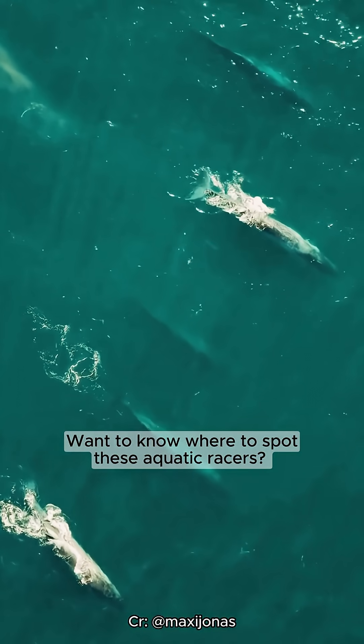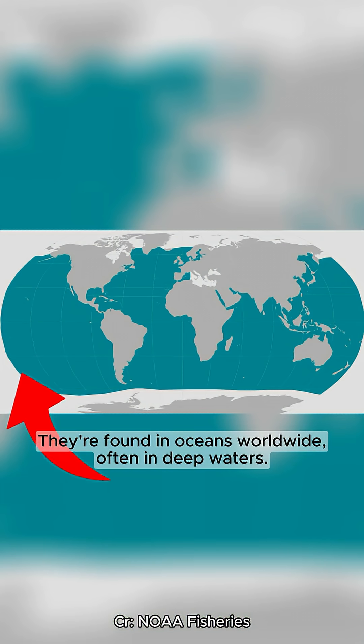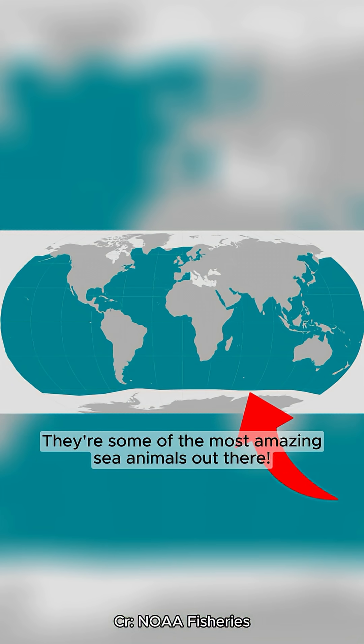Want to know where to spot these aquatic racers? They're found in oceans worldwide, often in deep waters. They're some of the most amazing sea animals out there.